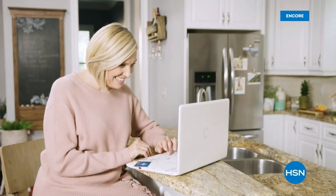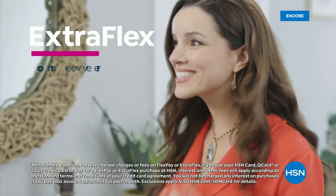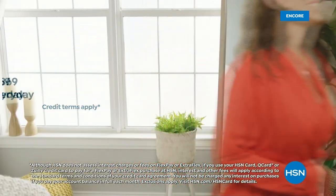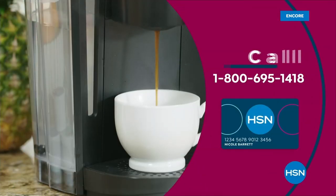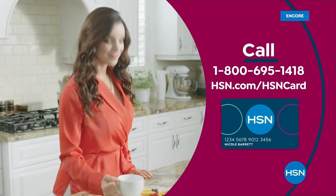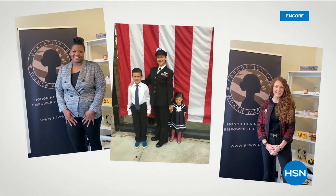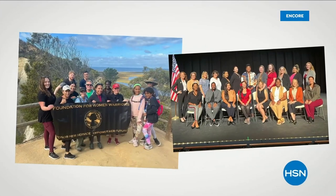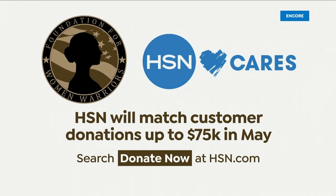Get the best deals on the things you love with the HSN card. As an HSN card VIP, you'll get VIP financing on many items, plus extra flex on every item under $369 all day, every day, and at least eight VIP savings events a year. Includes fraud protection and there's no annual fee. Apply now and instantly get $40 off when you're approved. In honor of National Military Appreciation Month, HSN Cares is supporting the Foundation for Women Warriors, a non-profit dedicated to honoring and empowering women veterans. In May, HSN Cares will match customer donations up to $75,000. Search donate now on hsn.com.